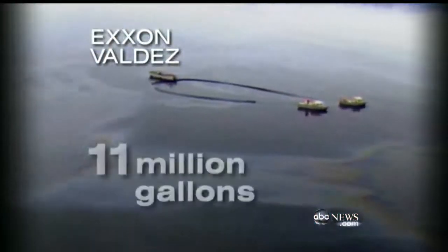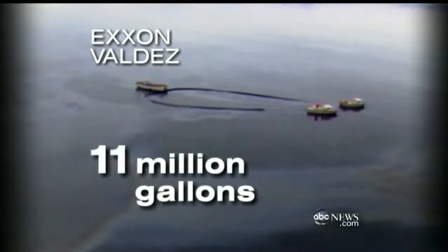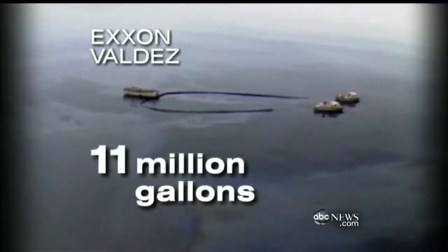At the current rate, it will take about 52 days for this spill to eclipse the disastrous Exxon Valdez in 1989, the worst oil spill in history. 21 years later, they are still trying to clean it up. The Valdez spread 11 million gallons of oil over Alaska's Prince William Sound.